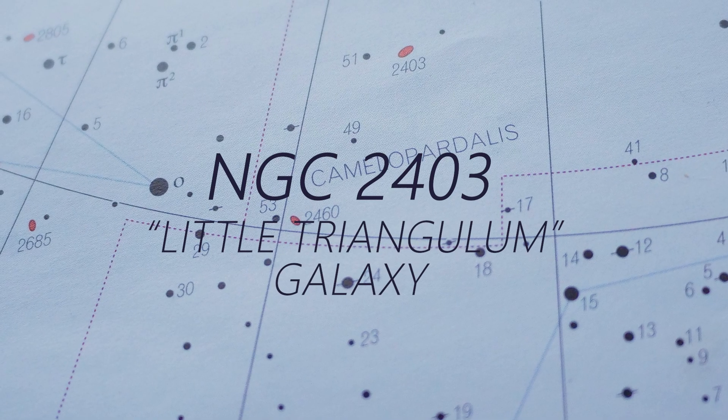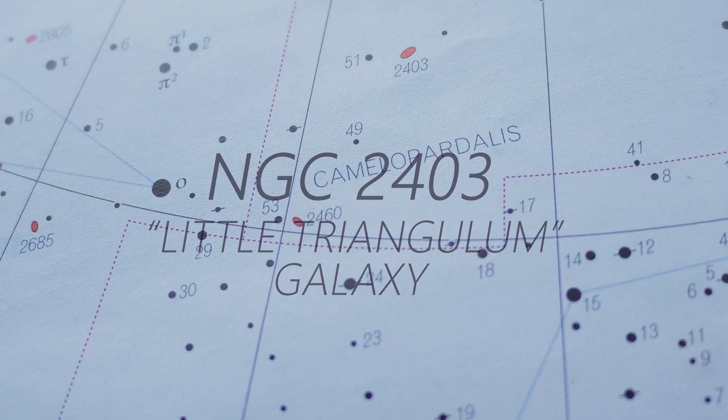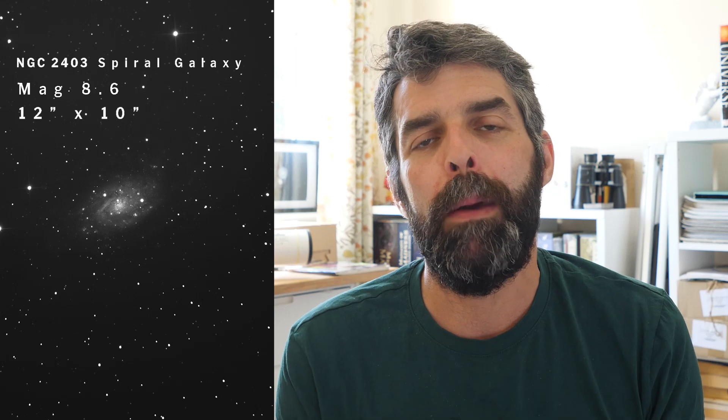NGC 2403 is a spiral galaxy in Camelopardalis — not one of the Messier objects, but it is large and bright, with a magnitude of 8.6 and measuring 10 by 12 minutes of arc. It's an intermediate spiral galaxy with a nice bright core and a loose arm structure dotted throughout by star-forming regions and H2 regions within the galaxy, giving it a mottled look. It looks quite similar to M33, the Triangulum Galaxy, so it gets the nickname the Little Triangulum Galaxy.